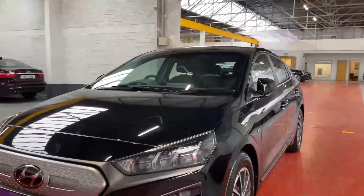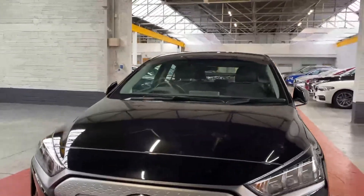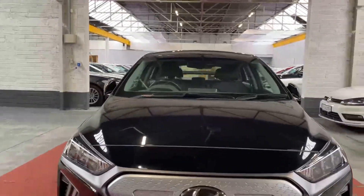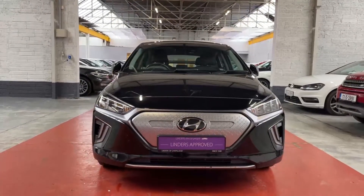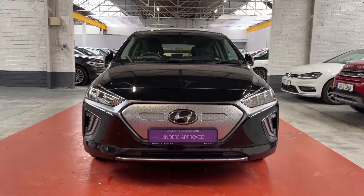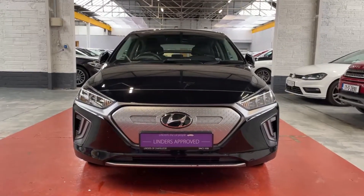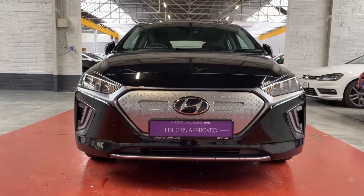It's got full LEDs for the headlamps — super clean, bright driving lights — and they're automatic of course. If you'd like more information, a quotation, or to organise a test drive, just give us a shout here at Linders in Chapel Island.